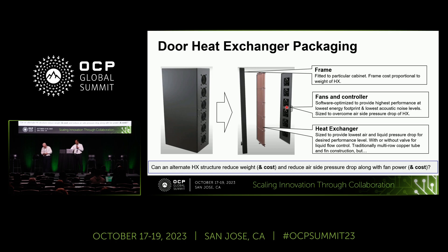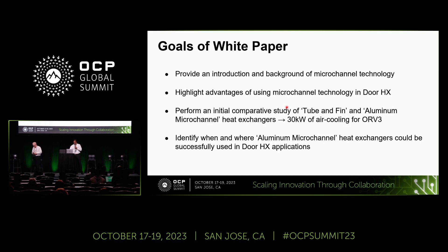Thank you, Philippe. My name is Shankar, I'm from Danfoss. What we are trying to achieve with this white paper is answer a few questions. First, we want to introduce to the community what microchannel technology is — giving a background of the technology, where it has been successful, and where it has not been so successful. Then we will highlight the advantages of using microchannel technology in rear door heat exchangers, covering thermal benefits, hydraulic benefits, and what the benefits are at the commodity level and system level.